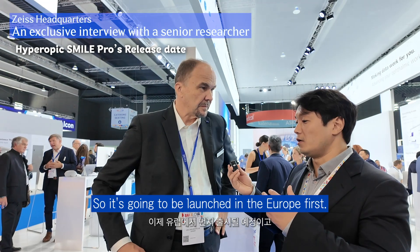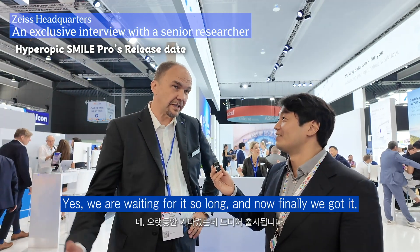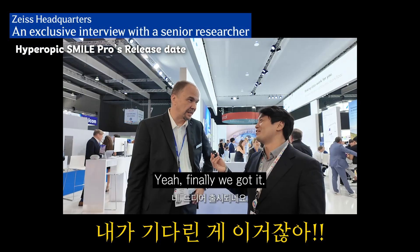It's going to be launched in Europe first and then go to Asia. It's a major upgrade — we've been waiting for it so long and now finally we got it.